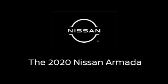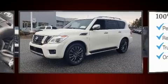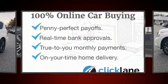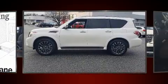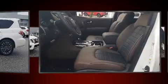Experience driving perfection in the 2020 Nissan Armada. It features four-wheel drive capabilities, a durable automatic transmission, and a powerful eight cylinder engine. Nissan prioritized fit and finish as evidenced by heated and ventilated seats, a power lift gate, and much more.